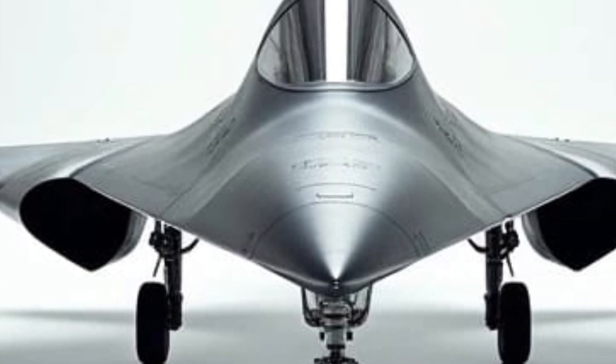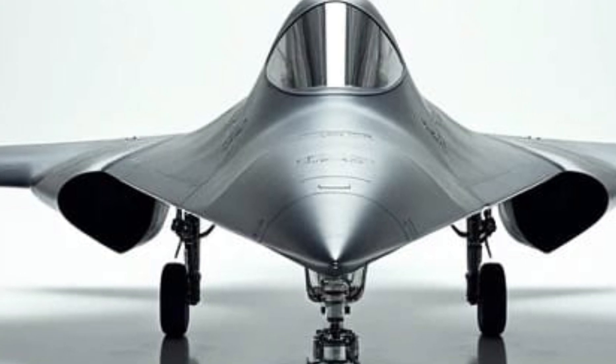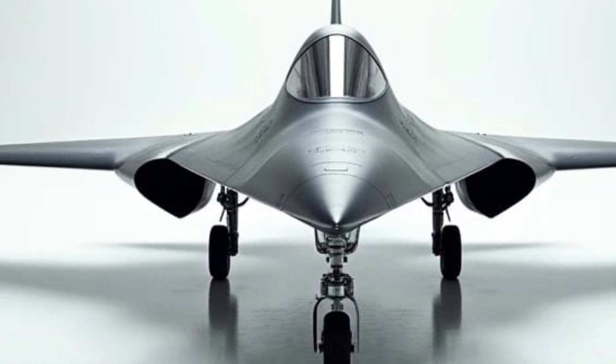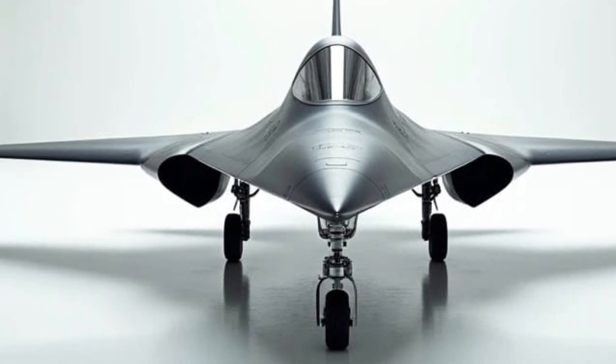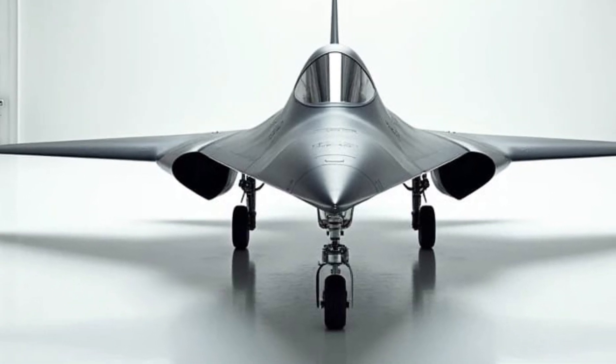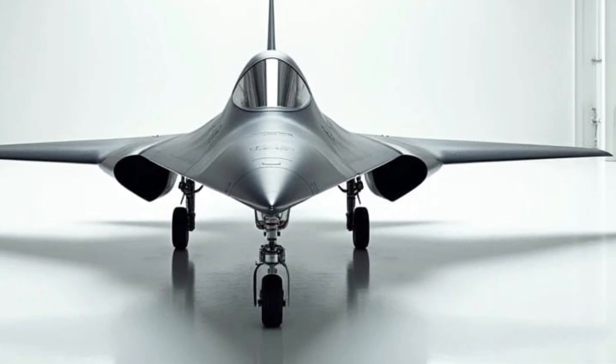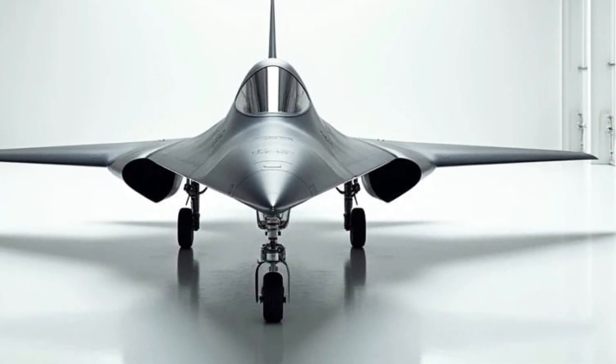Despite its hypersonic speed, the 2025 State Route 71 features a revolutionary fuel system that maximizes efficiency. Utilizing biofuel blends and advanced aerodynamics, it extends its operational range while embracing sustainability — a perfect balance of power and eco-consciousness.